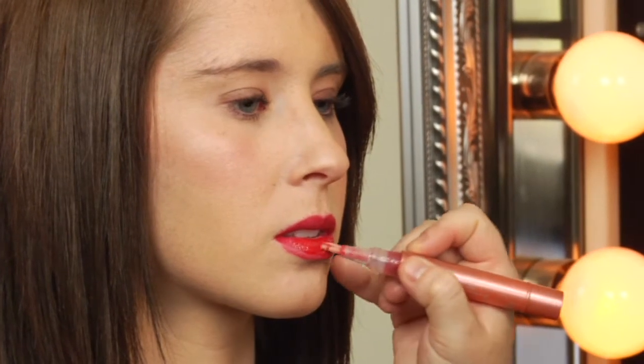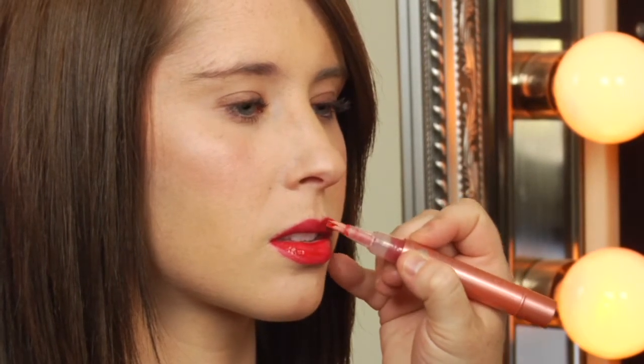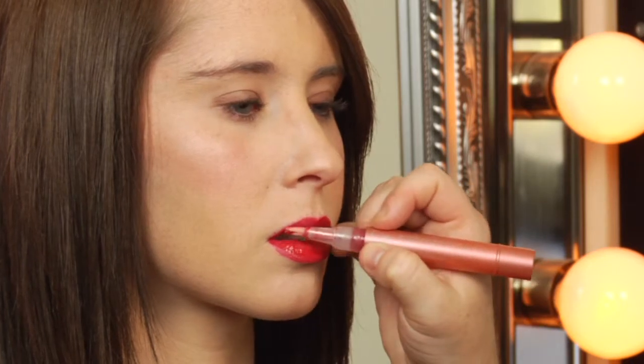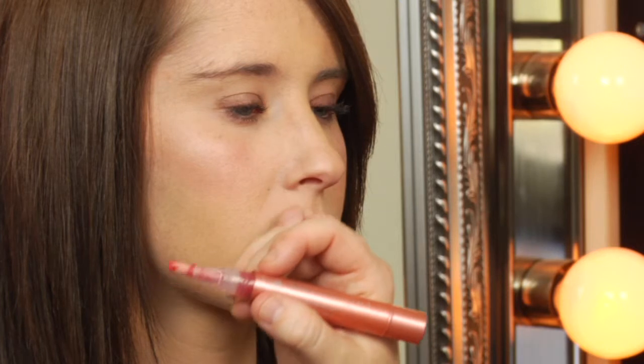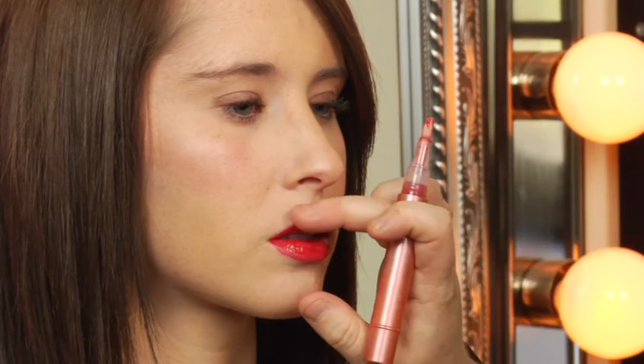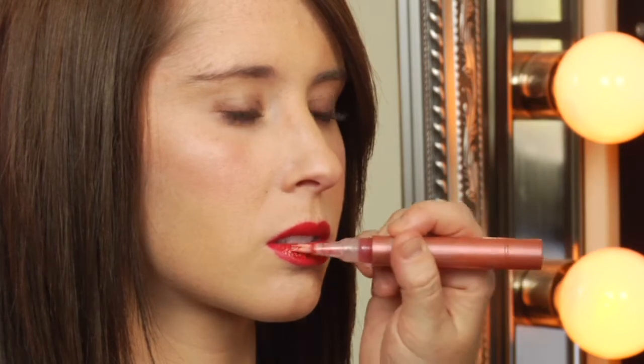As you can see with the lip stain, it goes on in a gel form. If you like wearing darker colors, this is the perfect way to wear a darker color without worry that it's going to come off or smear.